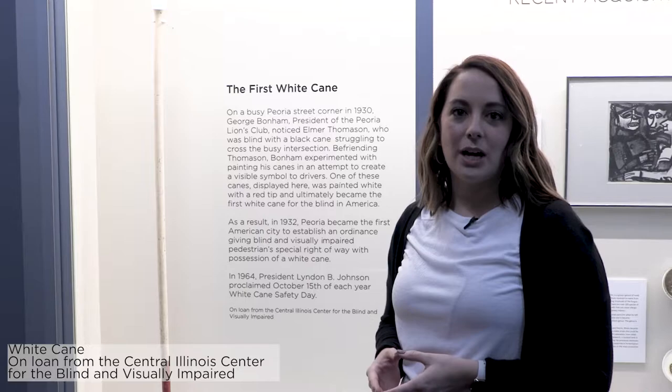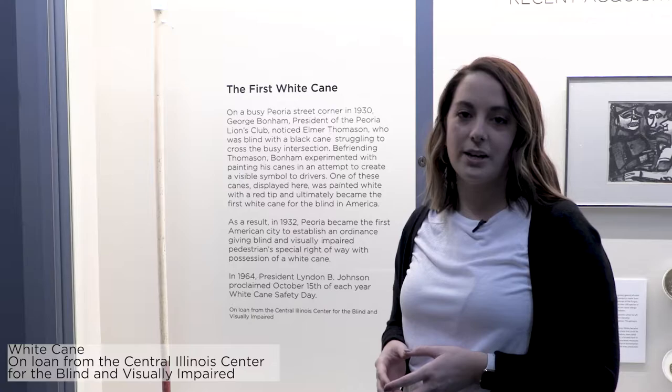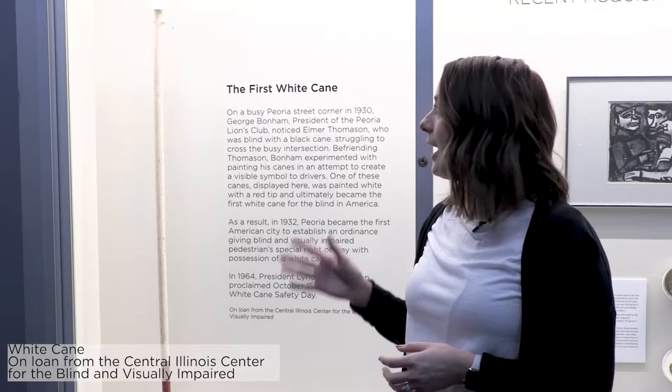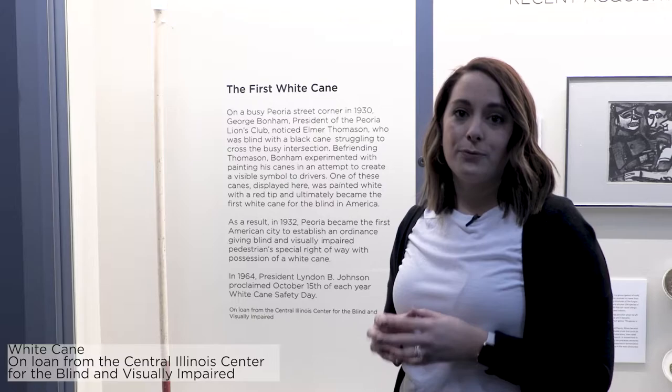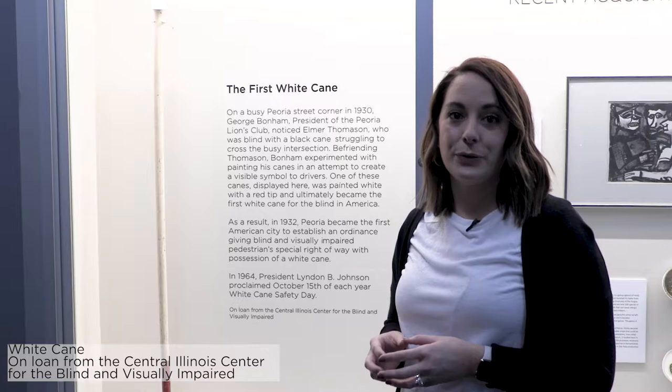Hello and welcome to Objectively Speaking. My name is Vladi Fittis and I am the Curator of History and Registrar here at Peoria Riverfront Museum. Today we are talking about the historic white cane. This was the first white cane with a red tip innovated here in Peoria, Illinois. Peoria was also the first to produce a white cane ordinance in 1932.